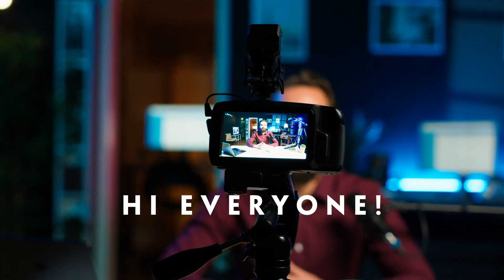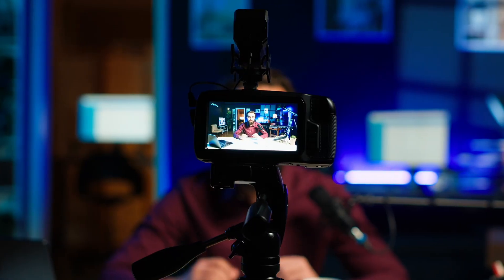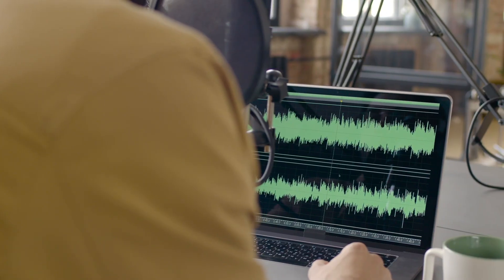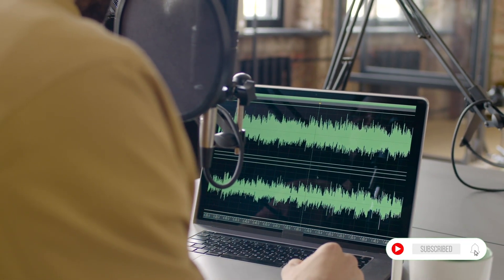Hi everyone, I hope you're doing great today. If you've ever tried creating videos for YouTube, Instagram, or business, you know how time-consuming editing can be. From writing scripts to recording, adding effects, and exporting, it often feels like a full-time job.